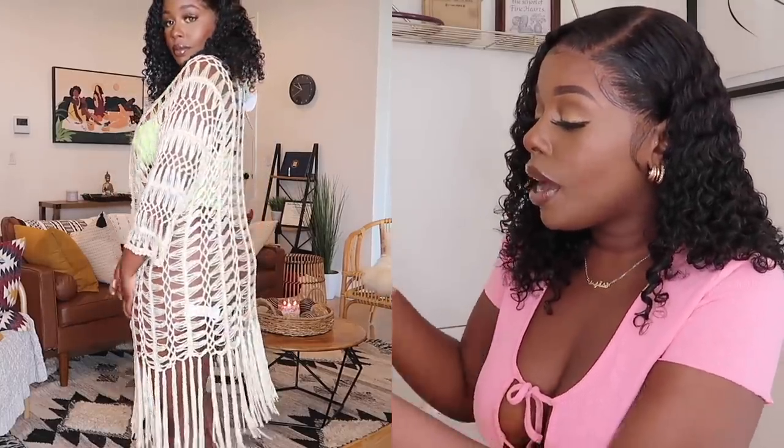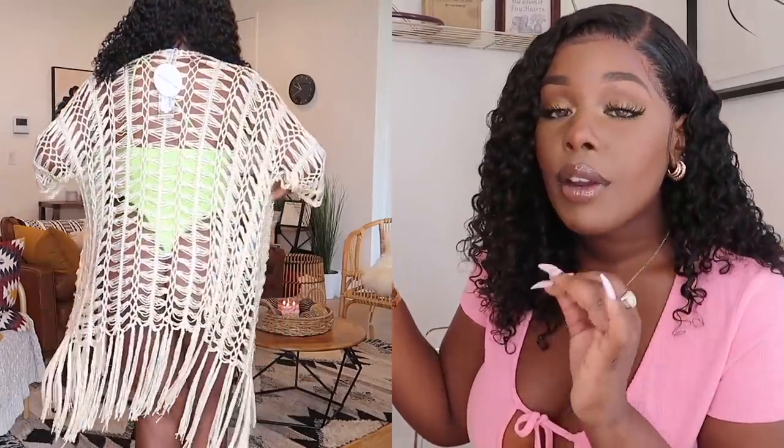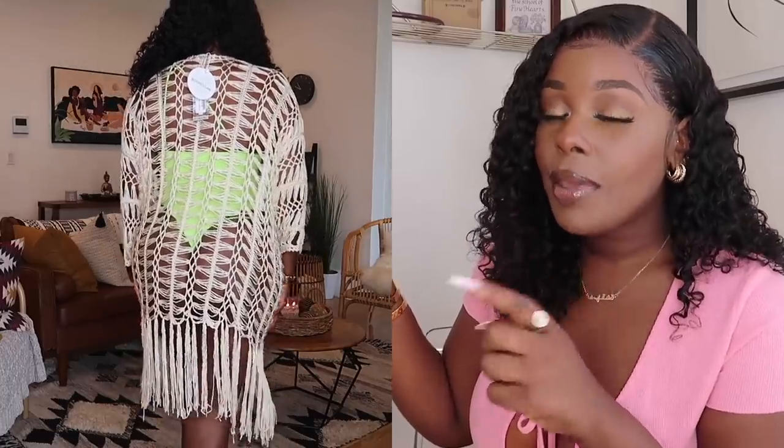I paired the sandals with this really cute cover-up — the crochet beach kimono in sand, size medium. It's simple and lightweight. I wish I had paired it with a white bikini to show the full look, but you guys get the point. A white bikini underneath with the sandals and a hat would be a slamming outfit. I love crochet, and Boohoo actually has a crochet bikini that would match this perfectly, so I'll link that down below.